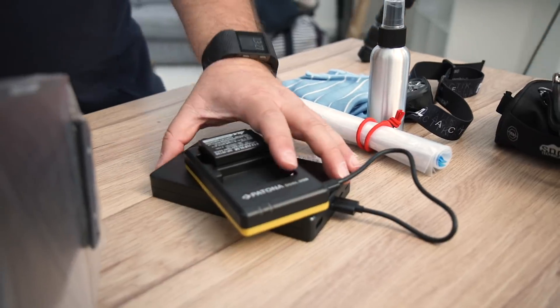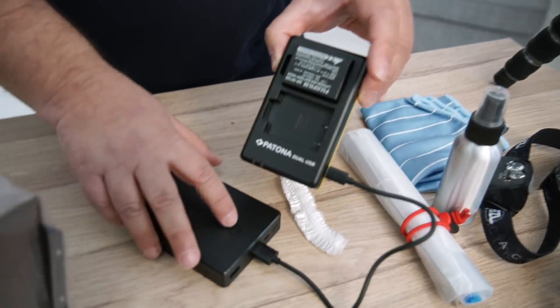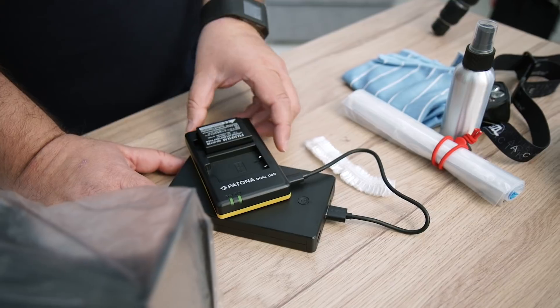Accu's — dit is een oplader die we met een powerbank kunnen opladen. Deze hier geeft 20.000 mAh. Ik druk op een knop en nu laadt hij op. Dat is enorm waardevol voor iedereen die met een spiegelloze camera op pad is, want we hebben nu eenmaal meer batterijen nodig.